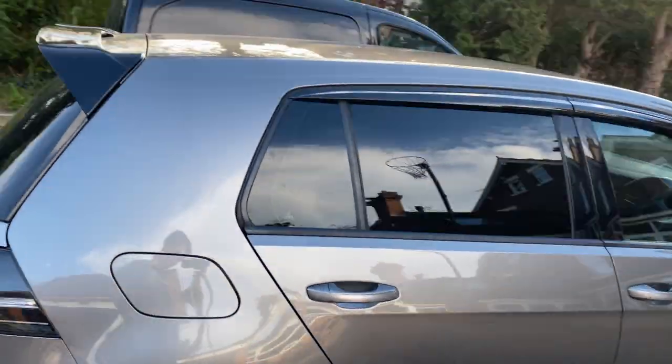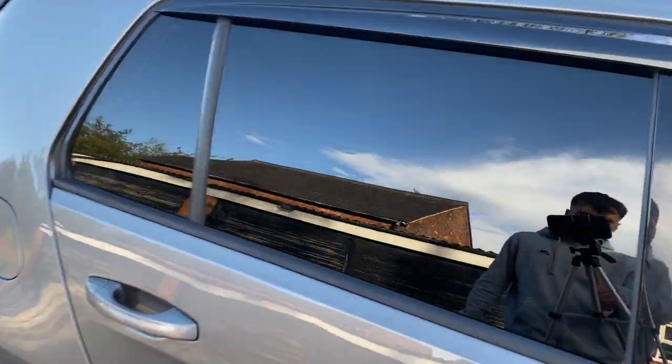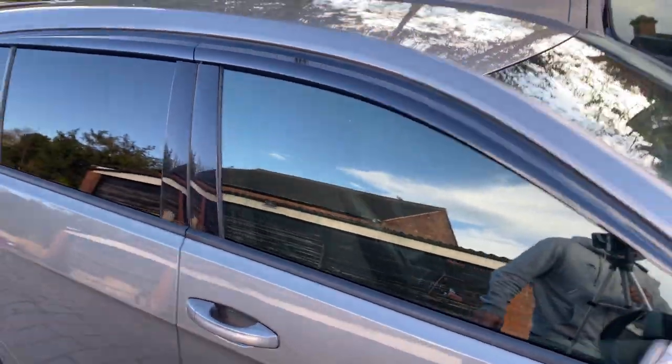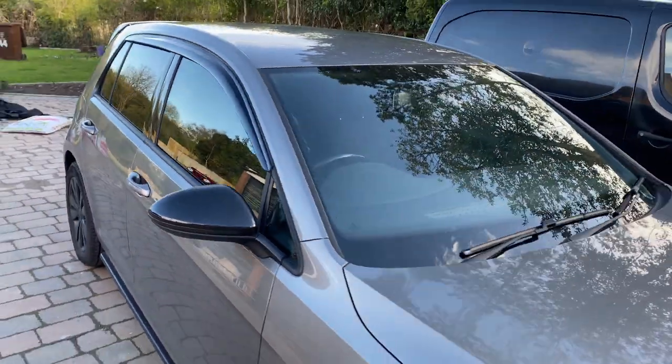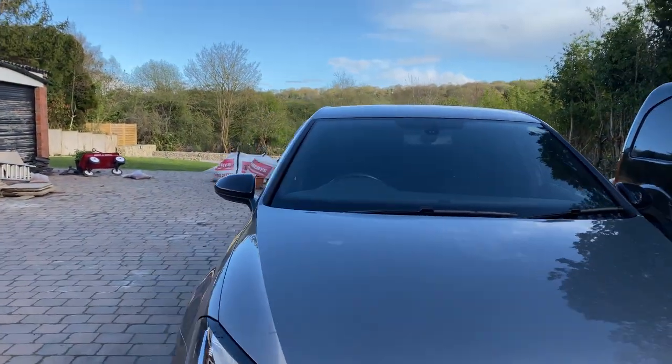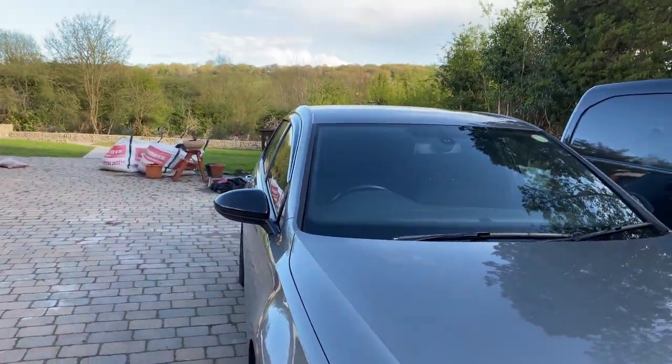We got 100% tint on the back so you can't see through there at all, and then we got 50% on the front so it's pretty dark on the front as well. The front looks pretty dark anyway just because the inside of the car is blacked out.